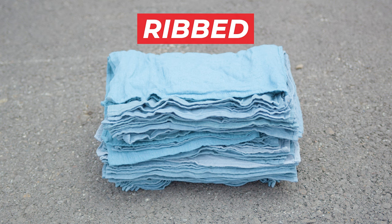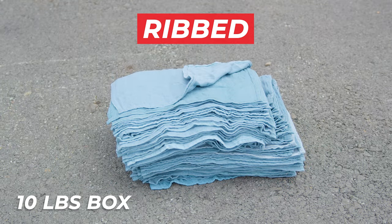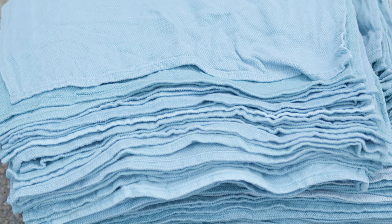The ribbed option includes a 10-pound box of ribbed towels, each approximately 24 by 16 inches. These towels are perfect for tougher cleaning jobs requiring extra absorbency.